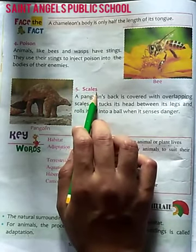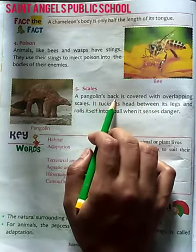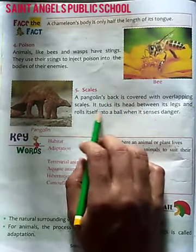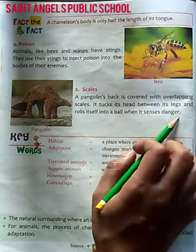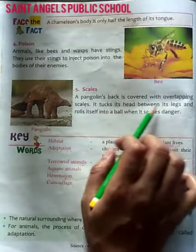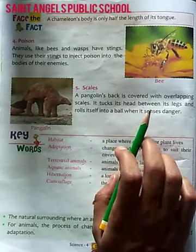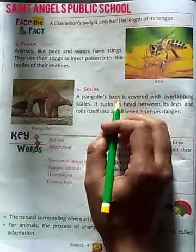Next is scales. Scales means hota hai dharian. A pangolin's back is covered with overlapping scales. It tucks its head between its legs and rolls itself into a ball when it senses danger. So students, I hope you understood about adaptation for protection. Next time we will discuss the next chapter. Till then you revise it. Thank you.